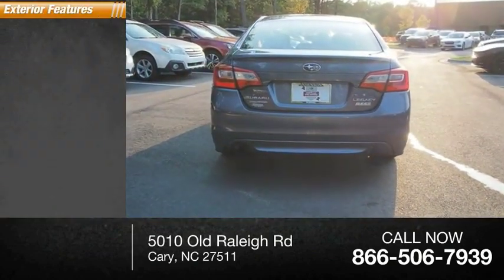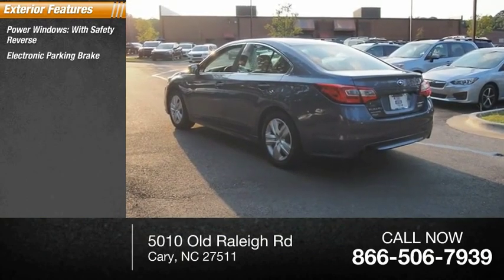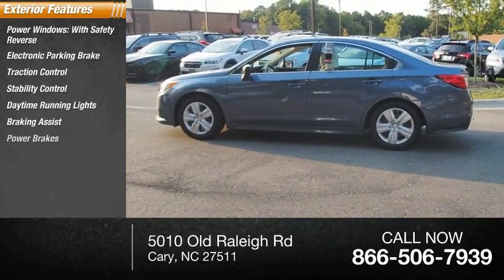Here are some of this vehicle's great options: power windows with safety reverse, electronic parking brake, traction control, stability control, daytime running lights, braking assist, power brakes.